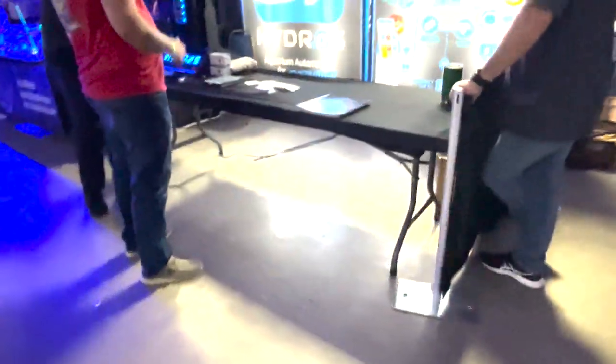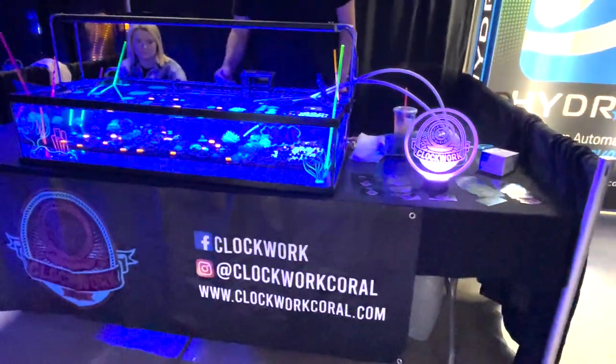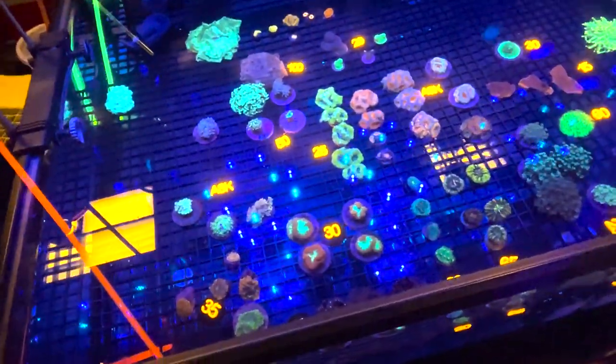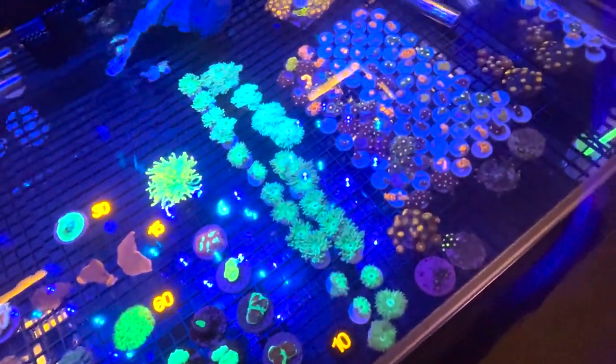Then we got the Hydros booth. If you're not familiar with Hydros, they are an aquarium controller similar to the Apex. And then we've got Clockwork Coral. They've got some really nice pieces here. They've got some nice acans, some nice blastos, ghanis, alvees, plenty of duncans. Those are always a favorite as well as some zoas.